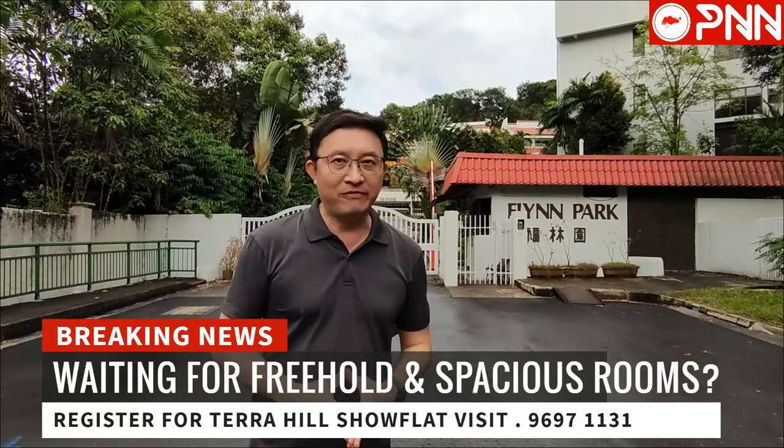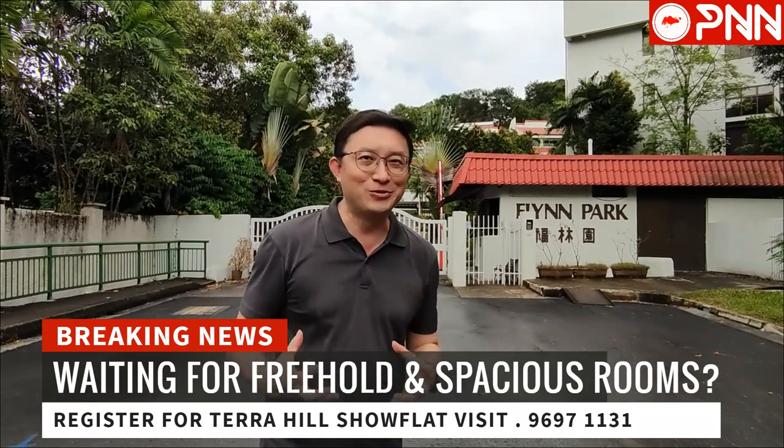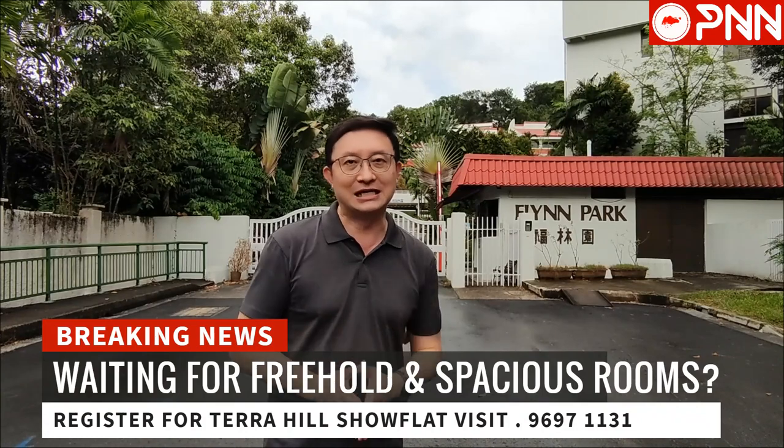We have just finished our developer briefing and we have seen the show flat. The room sizes are amazing for those of you who are looking for larger units, especially units with large room sizes. You should not miss Terra Hill that's coming up.